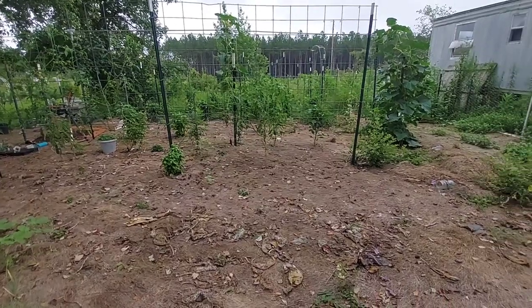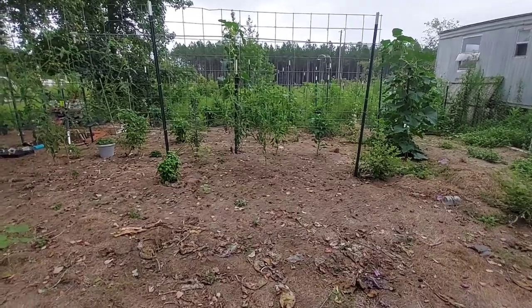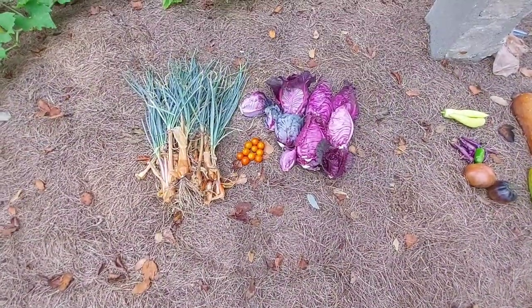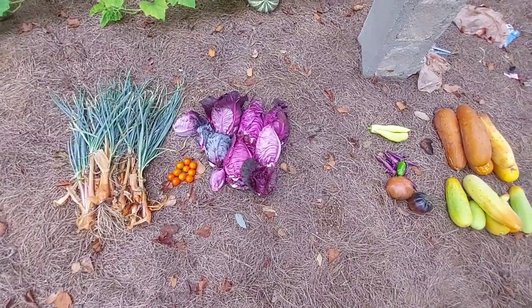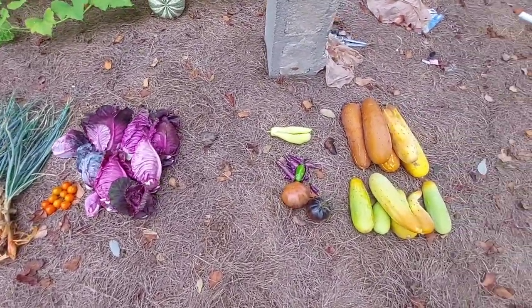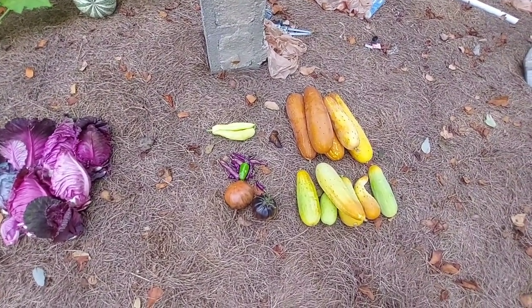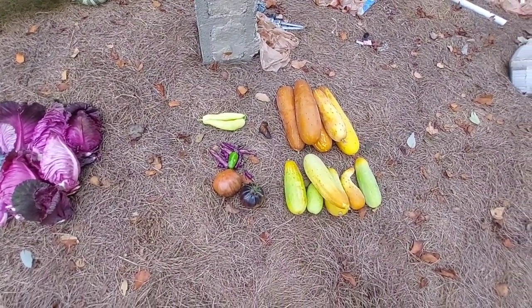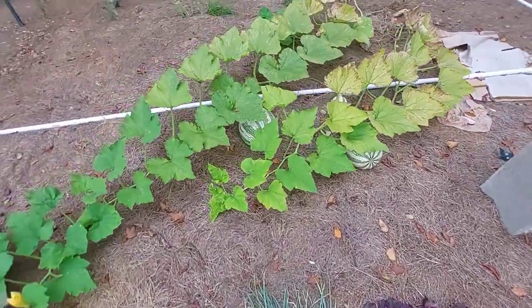Let's do a quick recap on what we just pulled out of this area. We've got some onions, a handful of cherry tomatoes, a handful of cabbage, a few peppers, a couple of tomatoes, some cucumbers I'm going to try to save and make something out of, and some cucumbers that I think I can still eat.